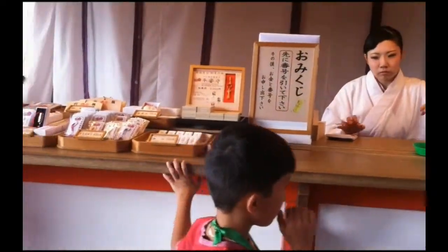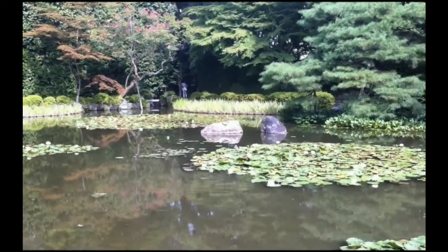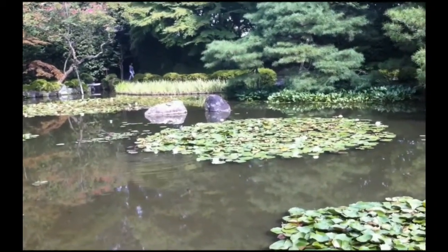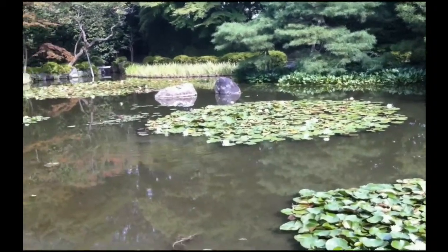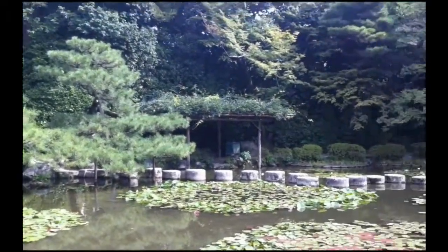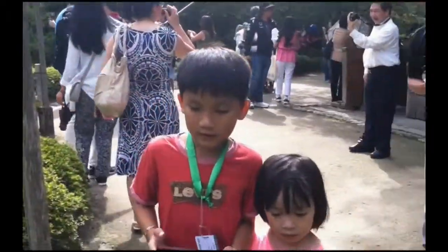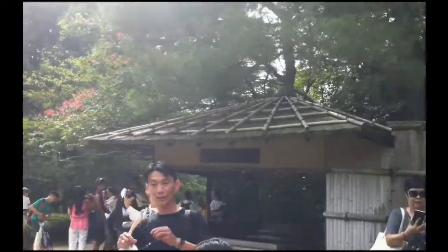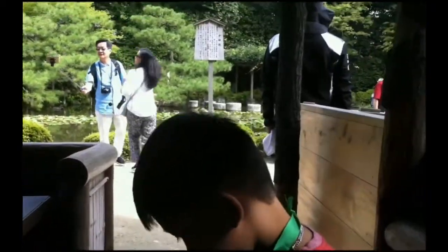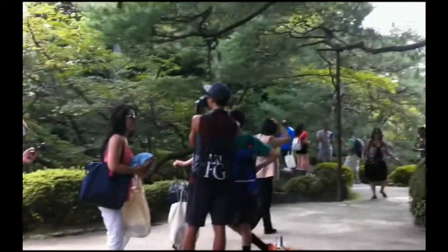It's hot, it's hot! There's a cow! It's hot. It was made in 794 AD.